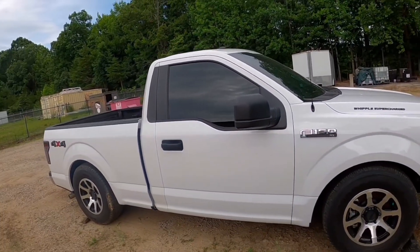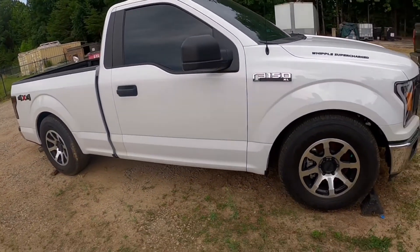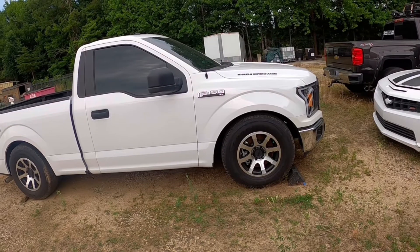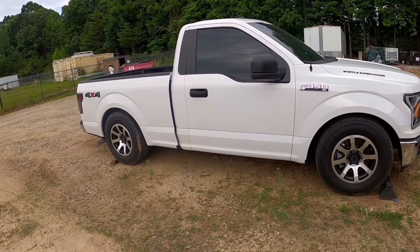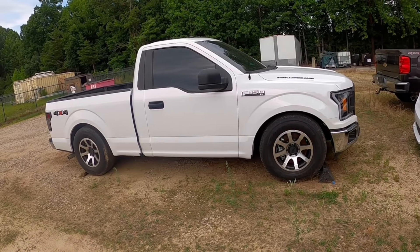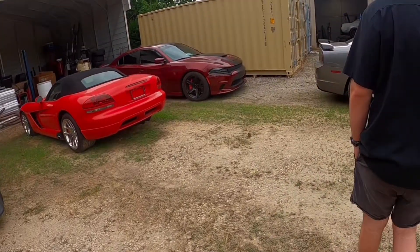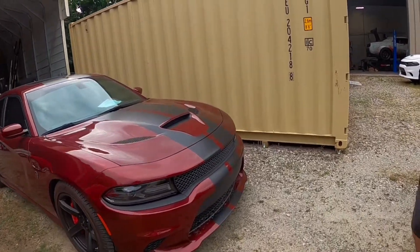This F-150 behind us should be a pretty nasty build when we're done with it. I can't really disclose much about it. The owner also has a Durango Hellcat and some other stuff, but he came to us with the idea of making this truck run eights — and we said, let's go for it. It's light enough. It's definitely going to be a test because it's all-wheel drive and supercharged — so he's going to have a little bit of fun. Sometimes the lot is full, sometimes it's not — just depends on the week.